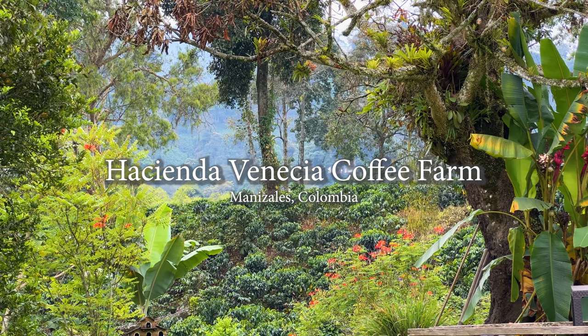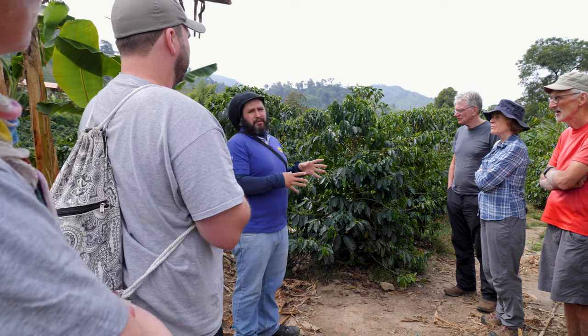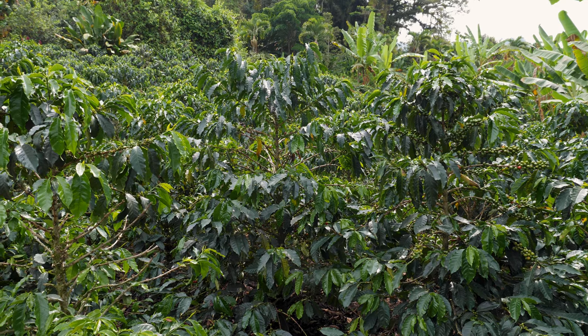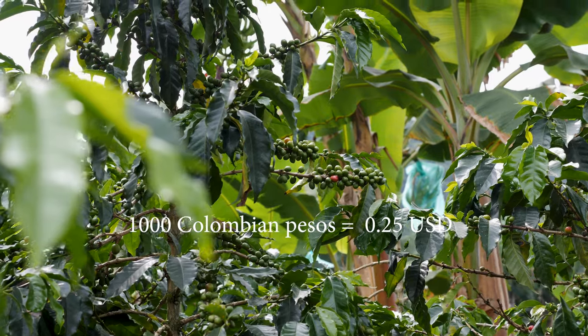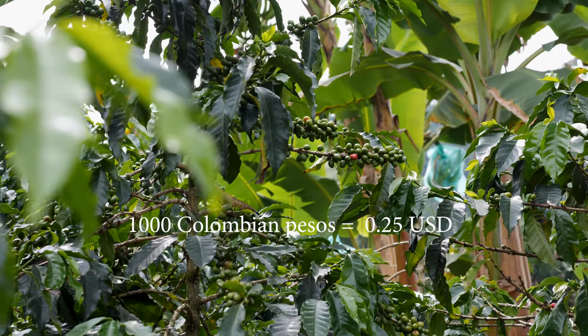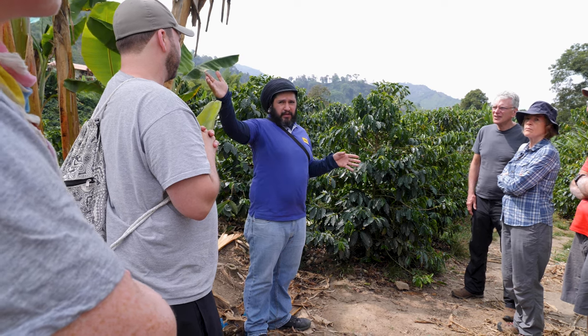So we'll see what happens today. In the main harvest, the pickers are going to be paid by kilo — every kilo is going to be paid 1,000 pesos. We are a big hacienda and we can pay them more, but if we pay them more, the small producers don't have any pickers.